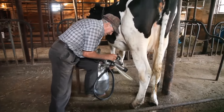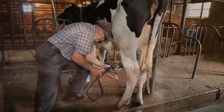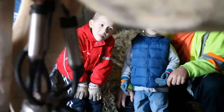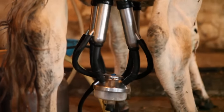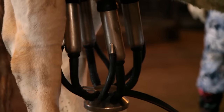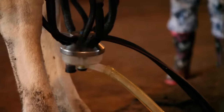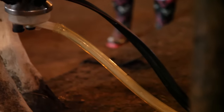After the cow's teats have been cleaned with warm soapy water, they hook them up with a machine with four suction tubes. Each suction tube goes on the cow's teats and milks the cow. The milk goes through the tube and into the container.